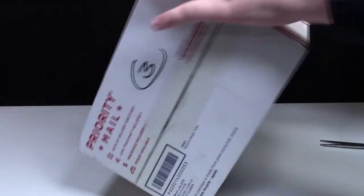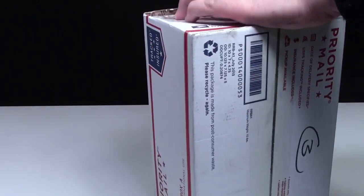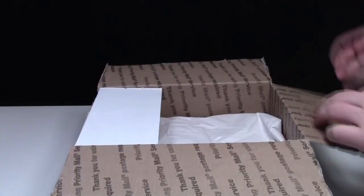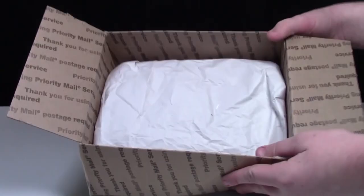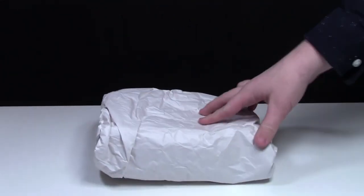It looks like it's a box inside a box. This is what the package looks like. We'll take it out — I have absolutely no idea what this is, so I'm really super excited.